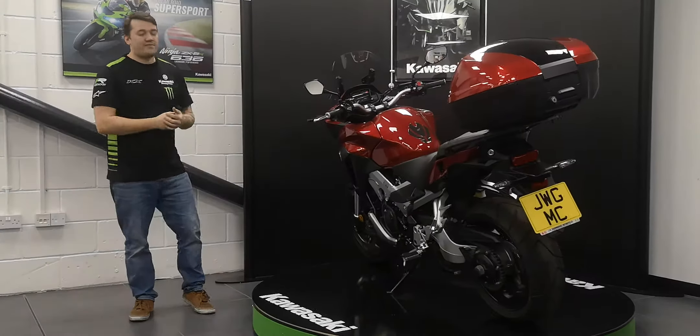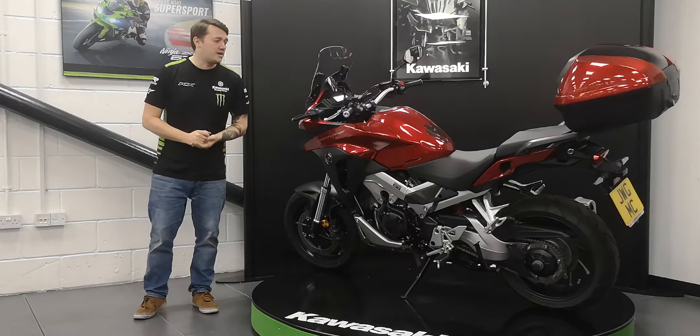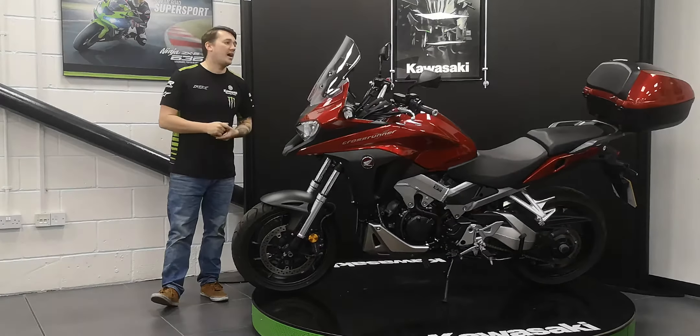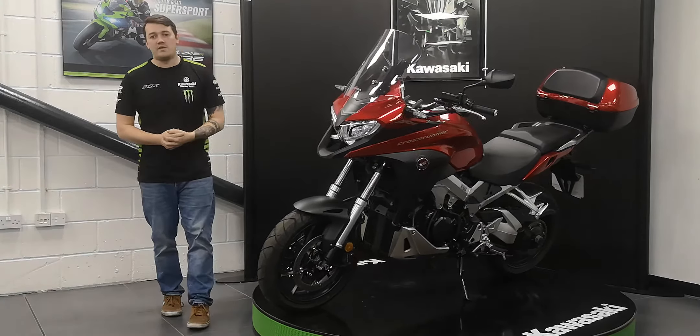The bike, as you can see, is in fantastic condition and has been clearly well looked after by the previous owner. It comes with some nice little extras we can run through. Up front we've got heated grips, genuine Honda top box at the rear, along with the centre stand in the middle there as well.